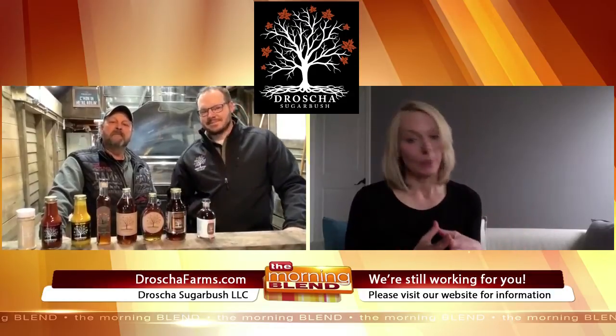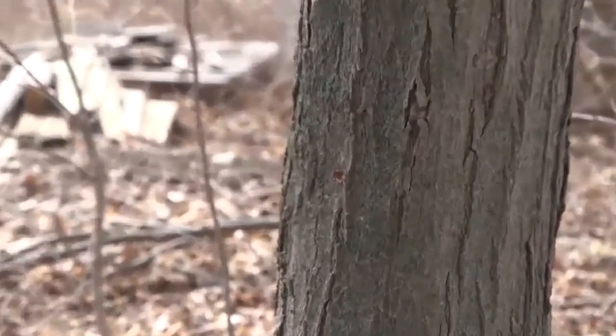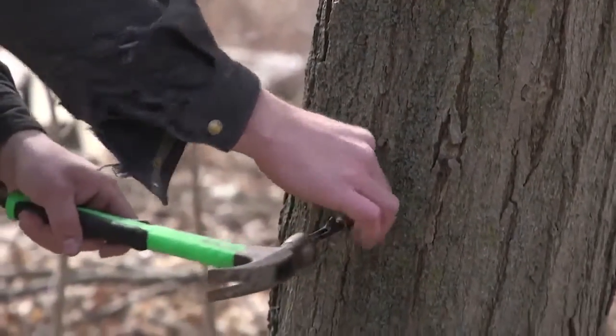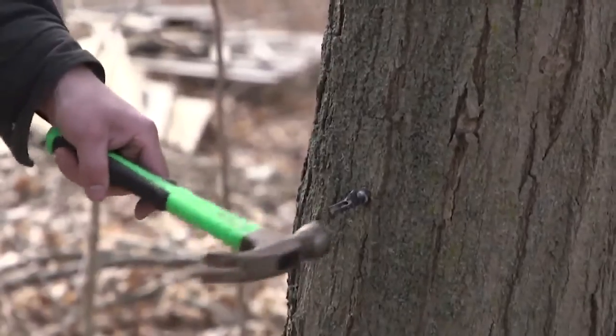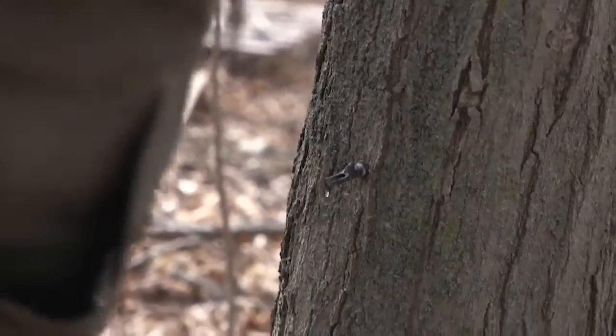Casey, I know that not all maple syrup is created equal. I have had Drosha Sugarbush maple syrup — it is delicious. Tell us about why yours is better. Well, I think it comes down to traditional practices rather than making it in a factory-style way. We're using wood — we boil all of our sap over a wood fire.